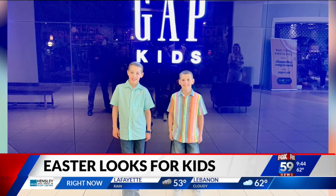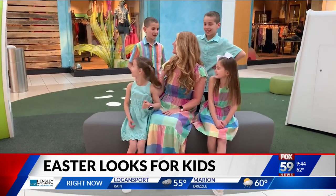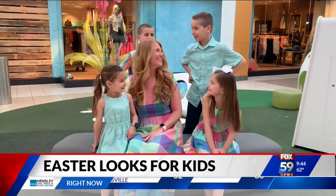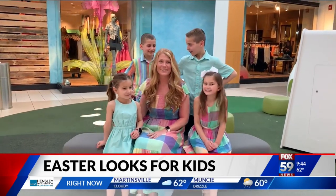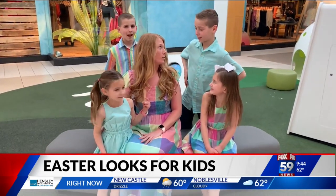We have a video of the whole family together where they all match, so you can see that fun Easter green color coming through all of their looks. It's just so pretty and fun together.